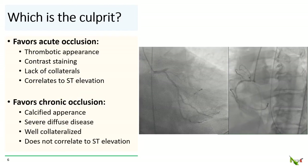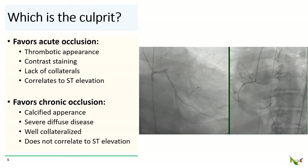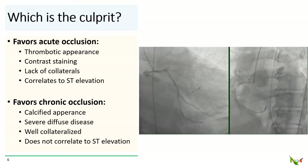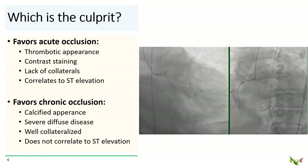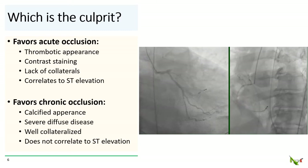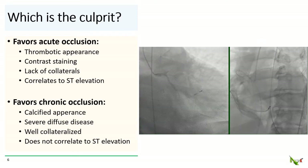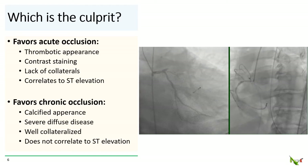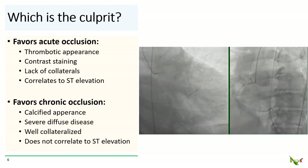When faced with two coronary occlusions, there are some rules of thumb that can help decide which is the acute occlusion. A thrombotic appearance, contrast staining, a lack of collaterals, and correlation to the ST elevation would all favor an acute occlusion. On the other hand, a calcified appearance, severe diffuse disease, and robust collaterals with no correlation to ST elevation would favor a chronic occlusion.